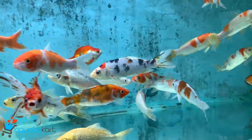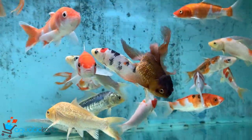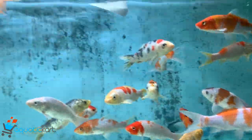Hey guys, welcome to Aquatic Cart. These are the fish as of 9th September: imported koi and imported goldfish in Ryukin, black and orange.